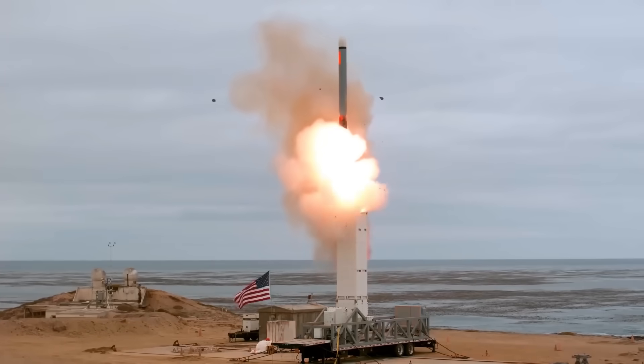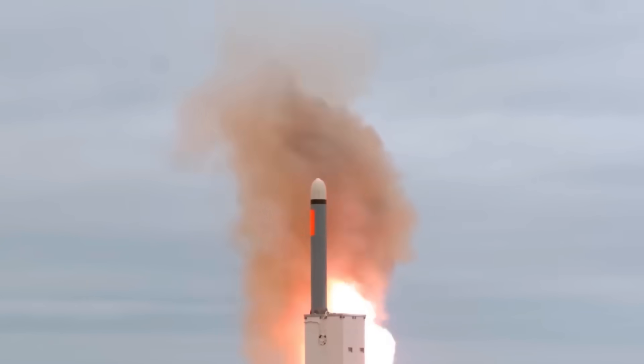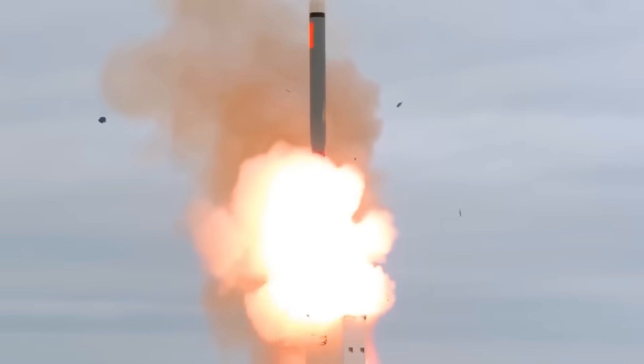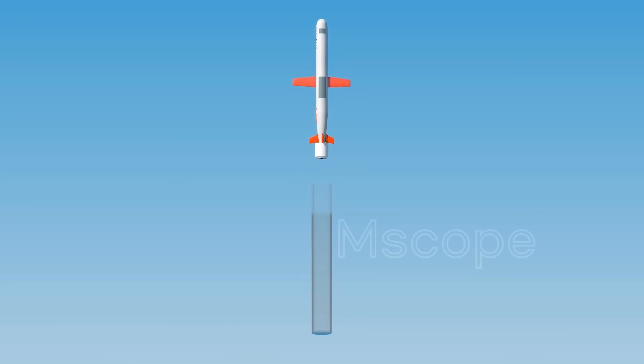When the missile is launched, the center fins as well as the rear fins are retracted so that the missile becomes more compact and occupies less space inside the launch tube. A few seconds after launch, the fins are extended and begin to generate lift.